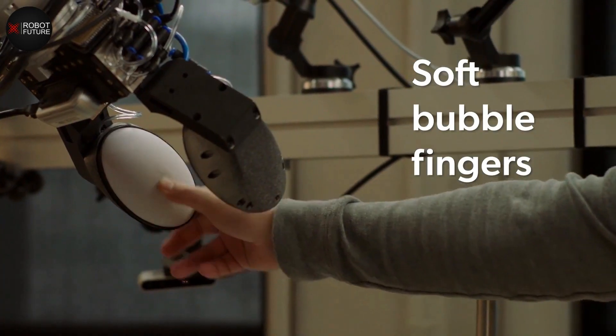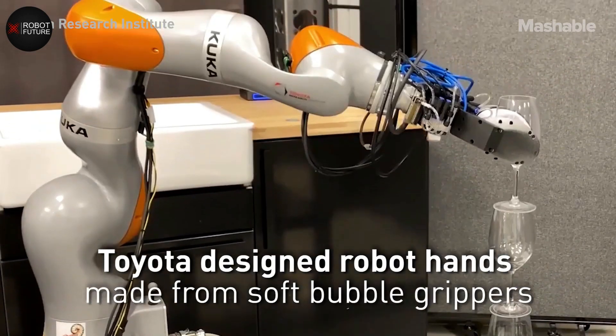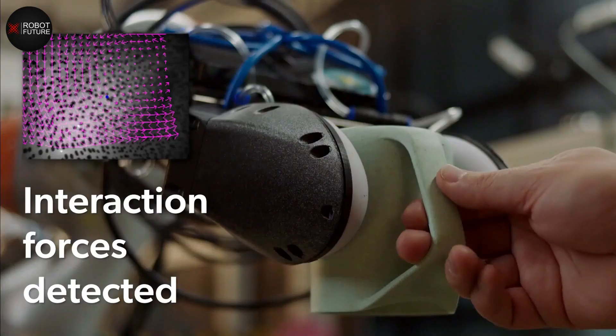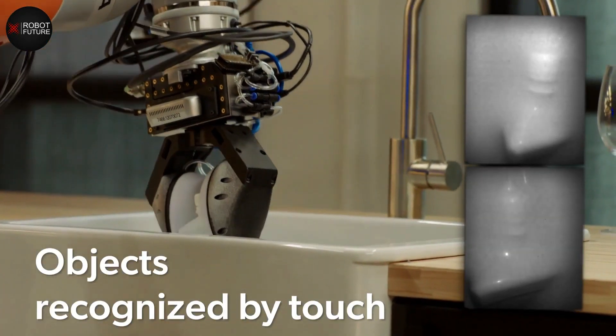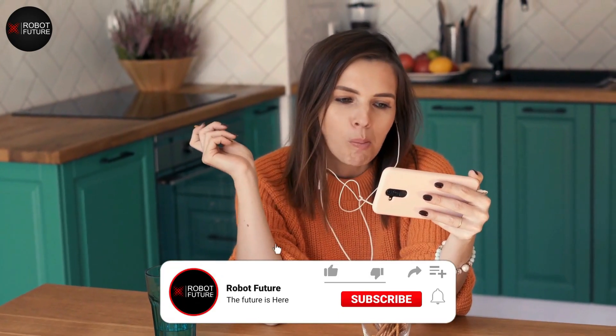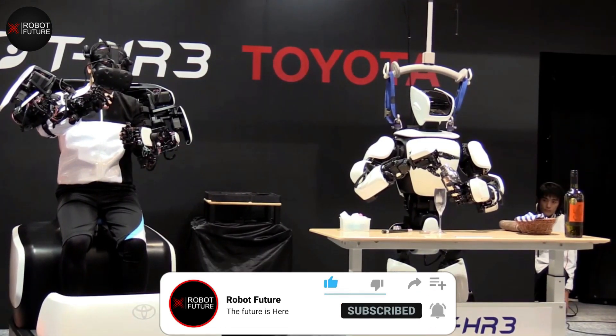Toyota has also created the Soft Bubble Robot, a breakthrough in robotics technology that features a soft gripper capable of sensing items just like we do, with zero potential for hazard. We'll explore these impressive new robots and the impact they're having on the field of robotics.